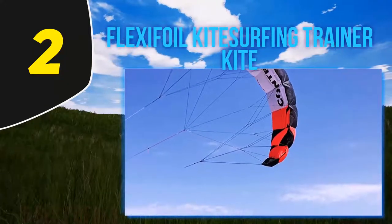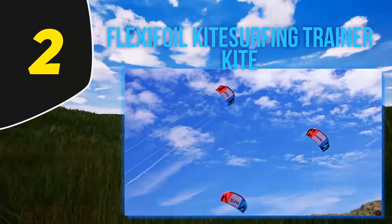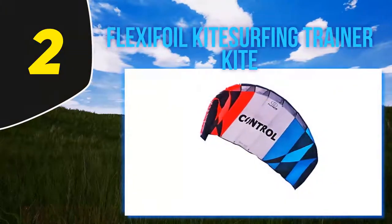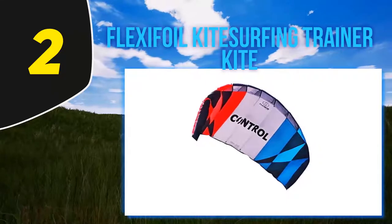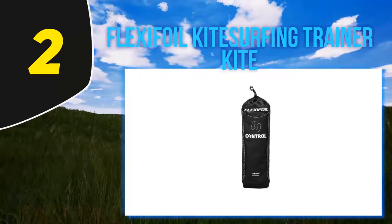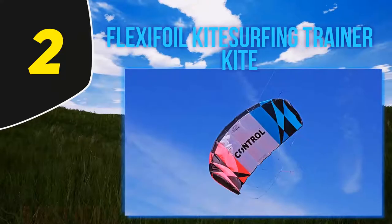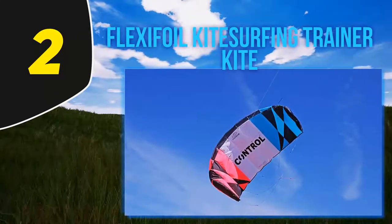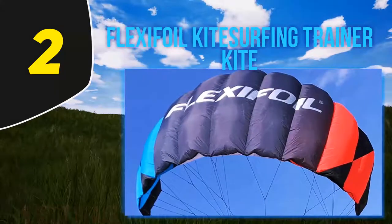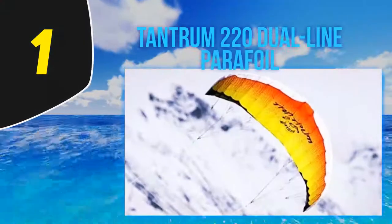Customers admire the Kitesurfing Trainer Kite for its workable wind range of 9 to 20 miles per hour, durability, and flying performance. Assembling it is stress-free. It's suggested for beginners starting their kiteboarding journey, as its performance helps enhance balancing skills while practicing in open water areas. It's safe to use even without a safety leash.